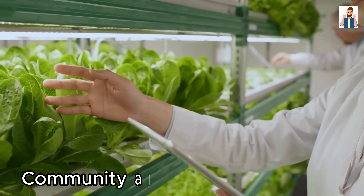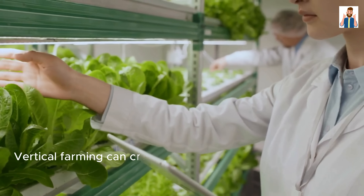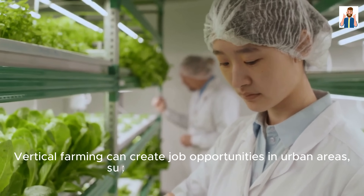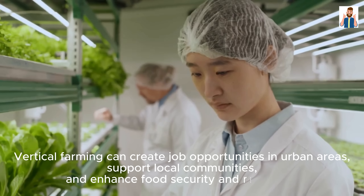Community and Economic Impact: Vertical farming can create job opportunities in urban areas, support local communities, and enhance food security and resilience.